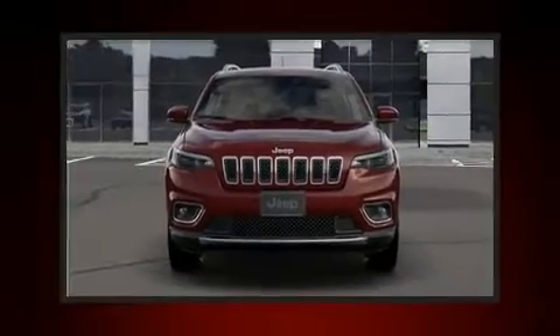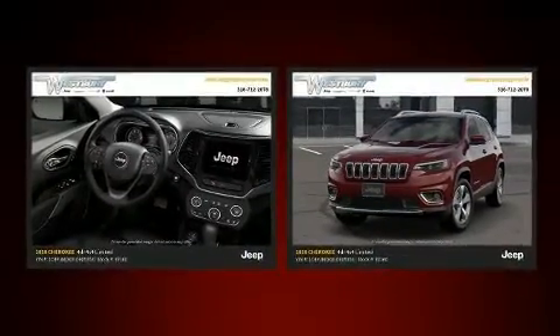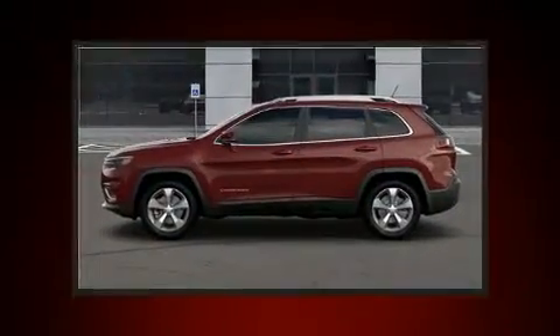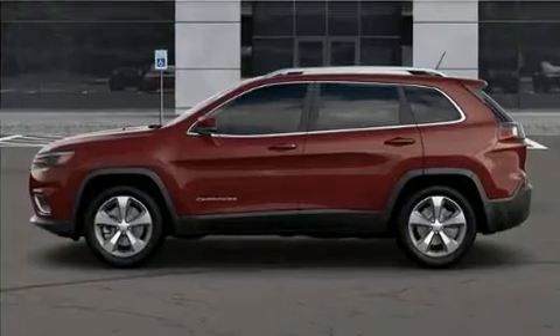Load your family into the 2020 Jeep Cherokee. A wealth of standard features means that you no longer have to sacrifice, like heated seats, heated steering wheel, heated door mirrors, a power rear cargo door, remote keyless entry, and a roof rack.